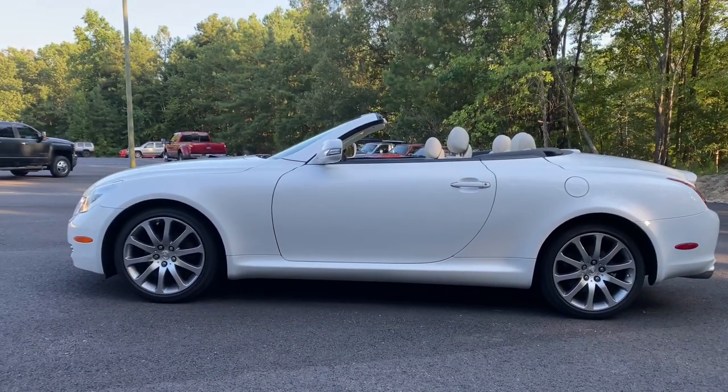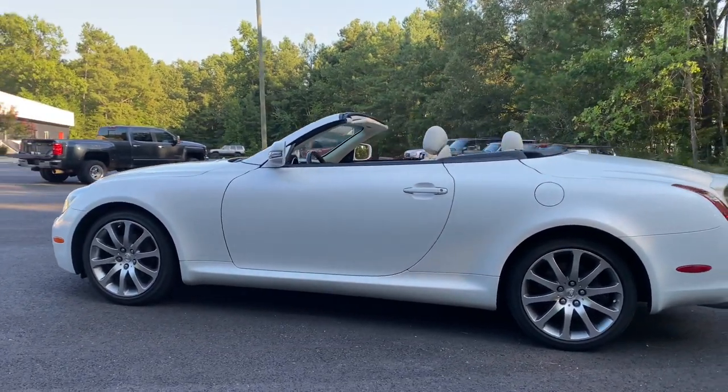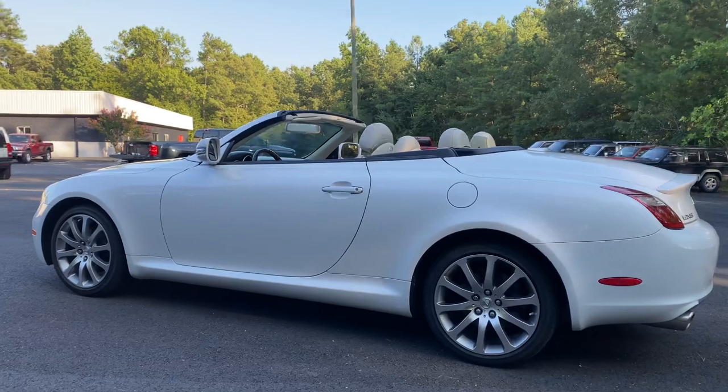Just a gorgeous car in my opinion. Best color combination. The premium wheels are just beautiful.